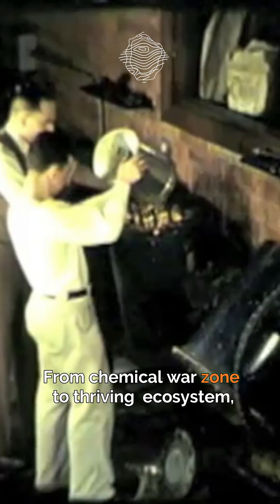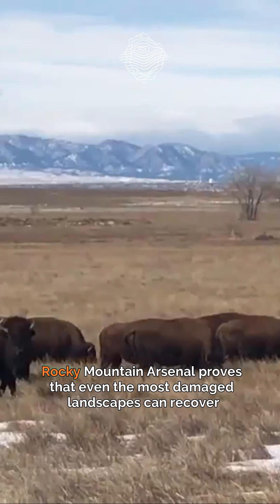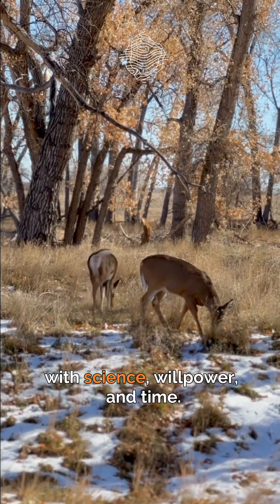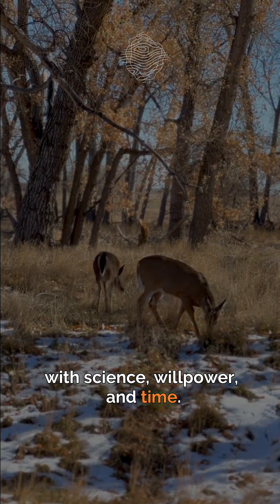From chemical war zone to thriving ecosystem, Rocky Mountain Arsenal proves that even the most damaged landscapes can recover with science, willpower, and time.